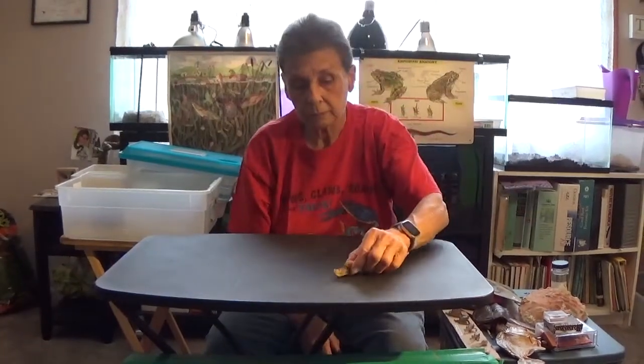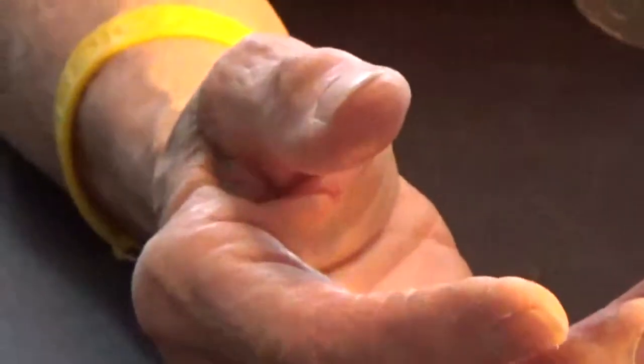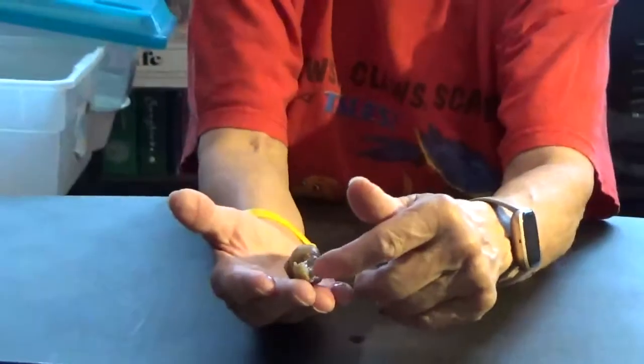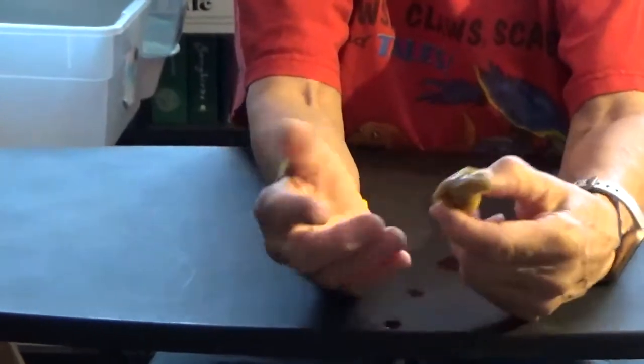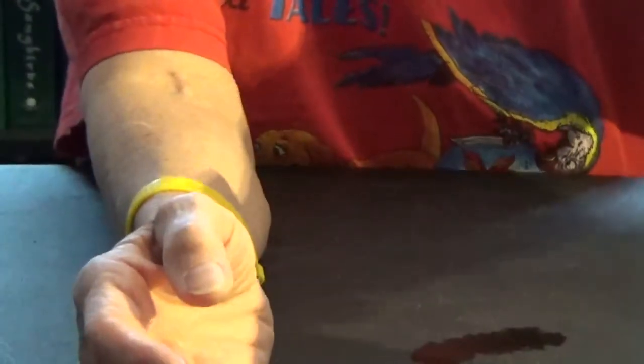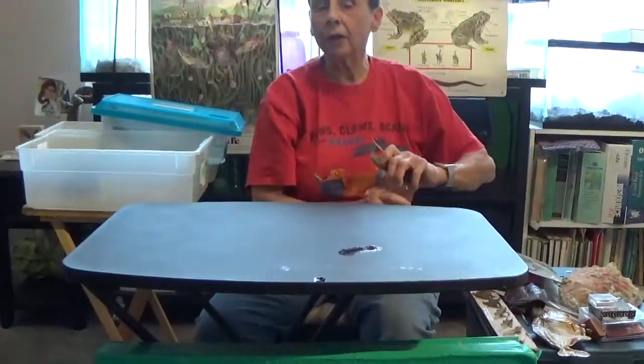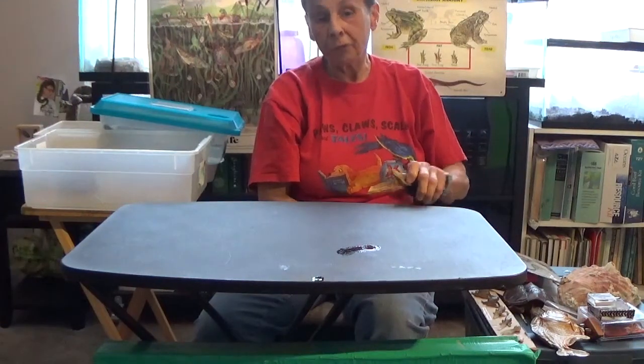This is a snail. This one's not alive, but I have one that's in the water. This one I have preserved — when I used to teach more, I would have preserved some of the things. You can see his body, and there's the bottom. This is called the foot or the rasp, and he just slides along on something green and scrapes it off — that's his job. A lot of people don't like them in their gardens because they do scrape the green off the leaves.